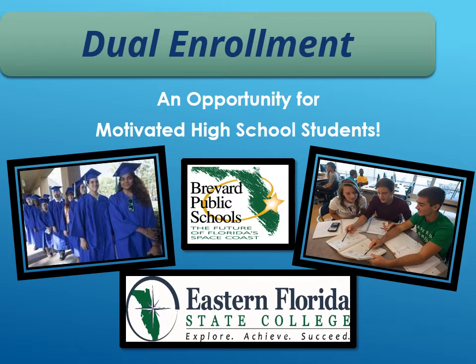Hi everyone, Ms. Carr here. I'm going to share some information about dual enrollment. This is for students who are brand new to dual enrollment. We're going to cover a lot of information, so let's go ahead and get started.